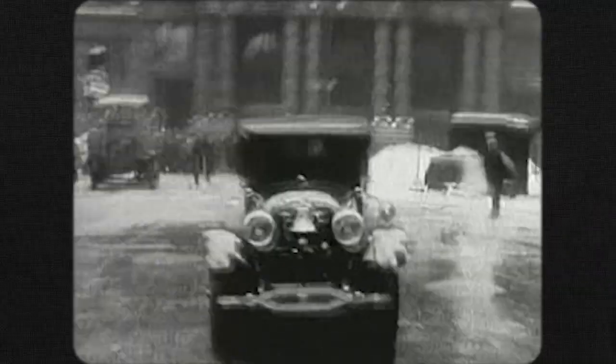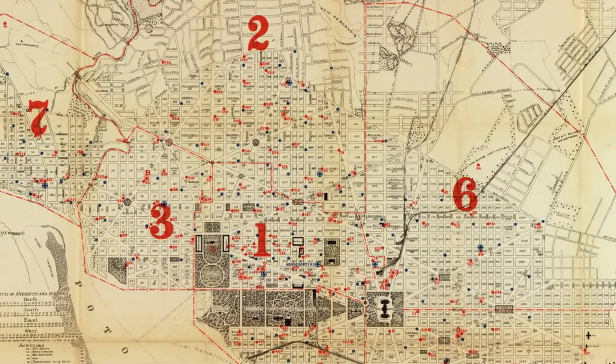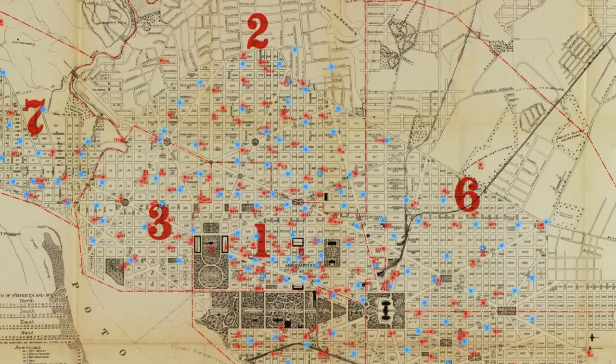By 1890, the Gamewell Fire Alarm Telegraph Company had installed call box systems in 500 American cities. This map from 1891 shows where they were installed throughout D.C. — the red dots are fireboxes and the blue dots are police boxes.